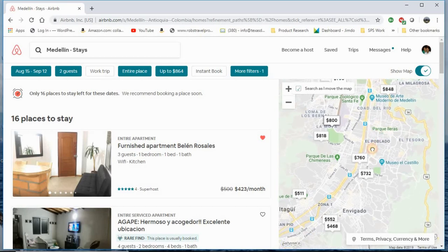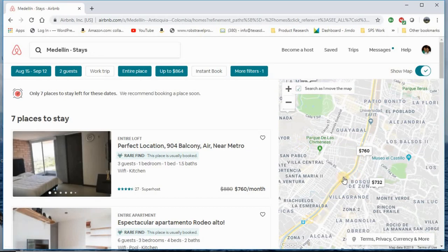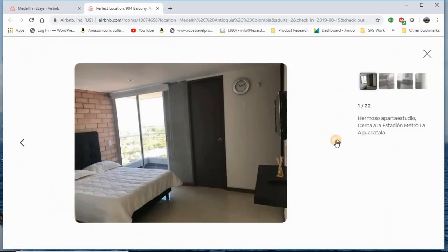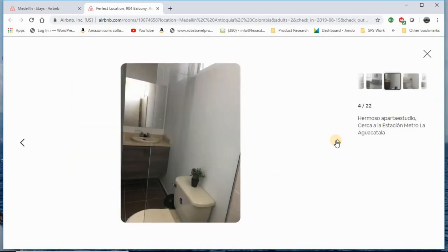I want to zoom in here — it will only show me things that meet my criteria. This is actually the building where I stayed. It looks almost identical to my room — it's the same host, but she owns four different apartments in the building. I loved it: I loved the view, the size, the cleanliness, and the fact that there's a guard downstairs. No one can get in without your permission, except Rappi.